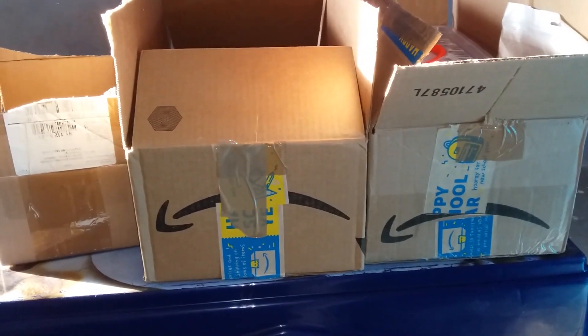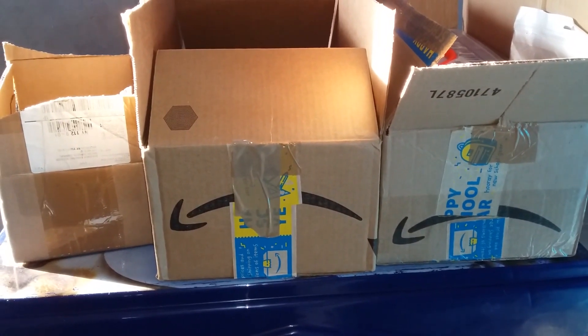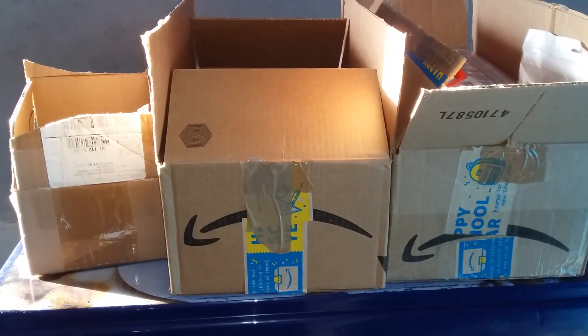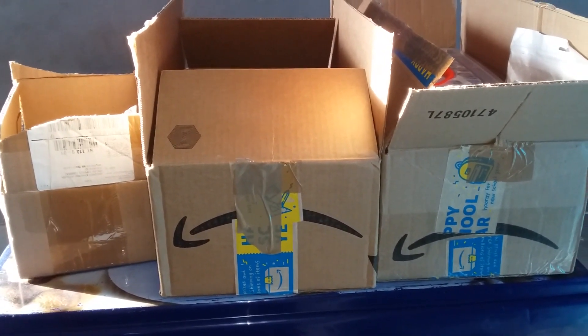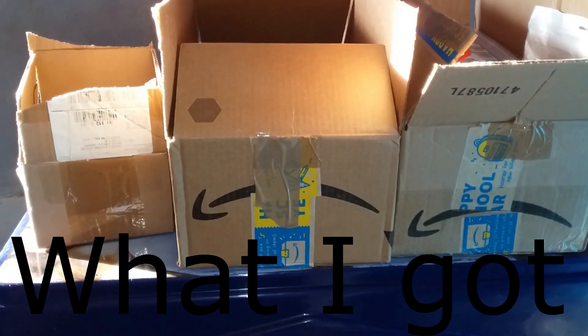Hi guys, Muloz here. Today's video is a follow-up on the earlier video I did on online shopping in Zambia — that's buying things from Amazon.com, eBay, or any website. Let me show you what I ordered.